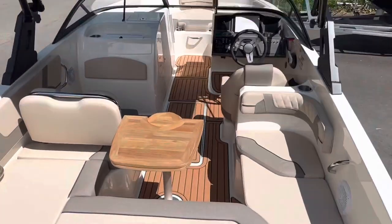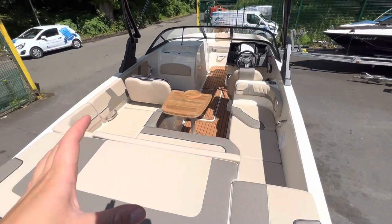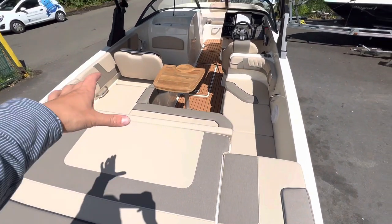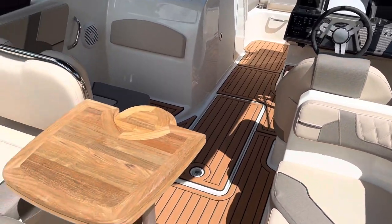Standing here at the transom, it's blatantly obvious that it's a big upgrade texture-wise and finish-wise on models from previous years. We've gone for the desert sand exchange option, but you still have your quilted marine leather and upholstery.